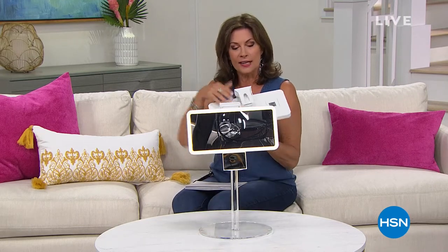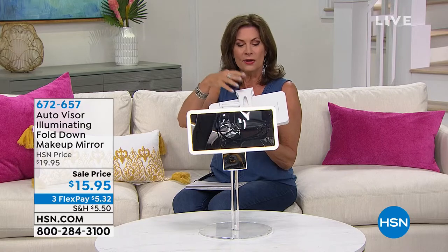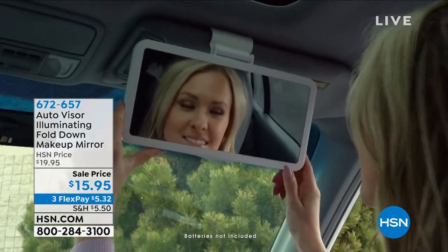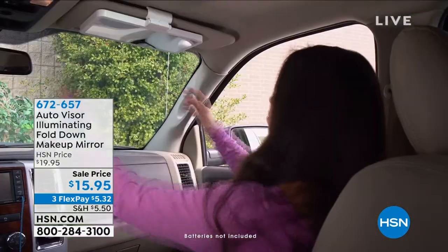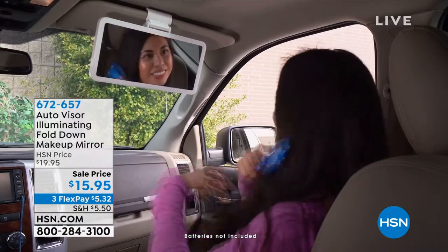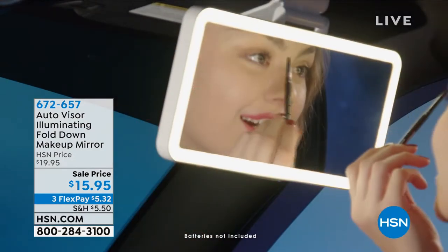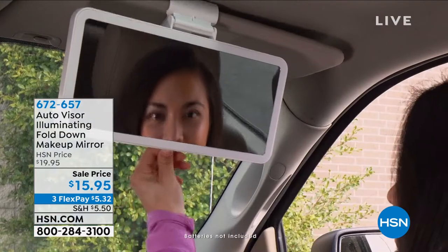Are you taking a road trip this summer? I've got the perfect addition to your car. What you're looking at is a mirror — a mirror that actually attaches to your visor. You put this on the passenger side of your car and you'll always be able to check your look, even when you're on the go. Sale priced $15.95, with three flex payments available. See how that just flips down? It's a full-size mirror. Yvette Lopez is joining us. How in the world does it light up?